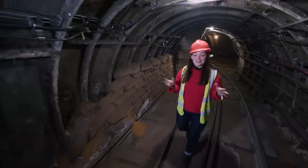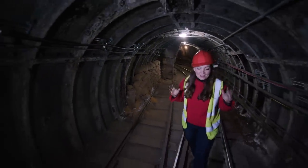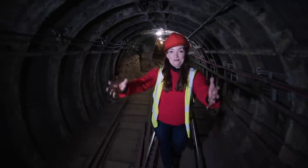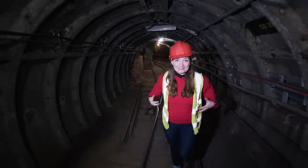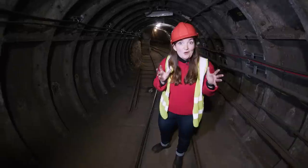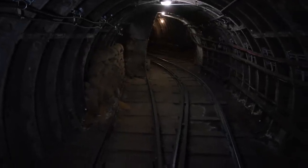You might think that these sandbags were here to prevent flooding, but actually it was a case of runaway trains. Sometimes trains heading up these tracks towards the depot would lose control and start rolling backwards. In that case, the controllers were able to divert the trains on these tracks into the sandbags that acted like a buffer, and that helped prevent disaster.